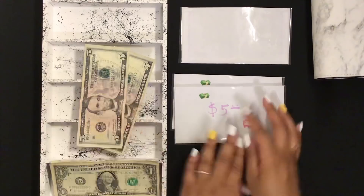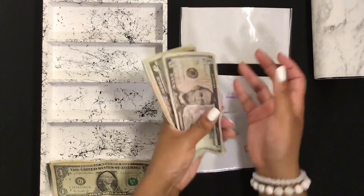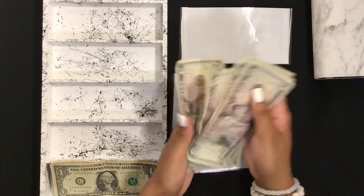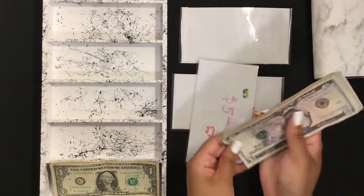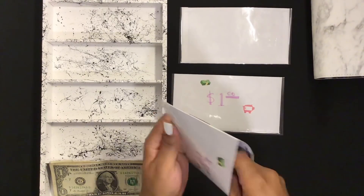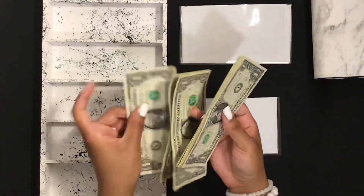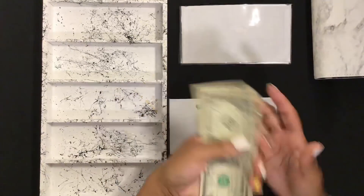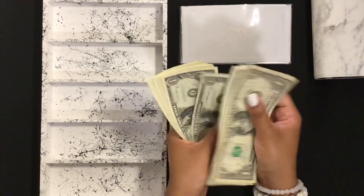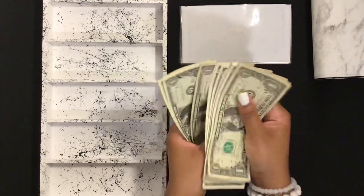I have two fives to go in my five dollar savings challenge, and counting that out puts me at $70 total. For the one dollar savings challenge I have three ones, and counting those out puts me at $22 total.